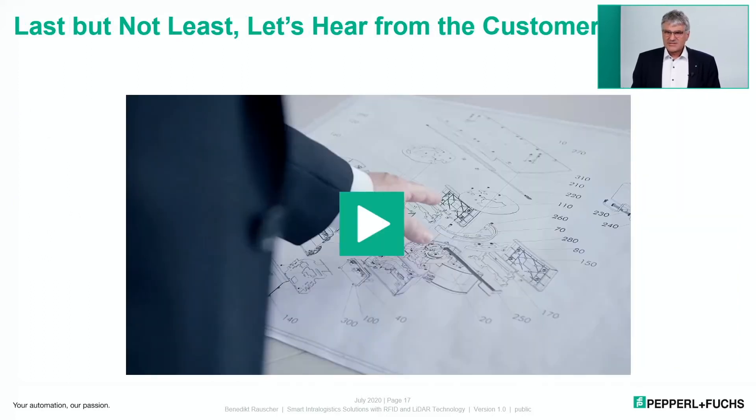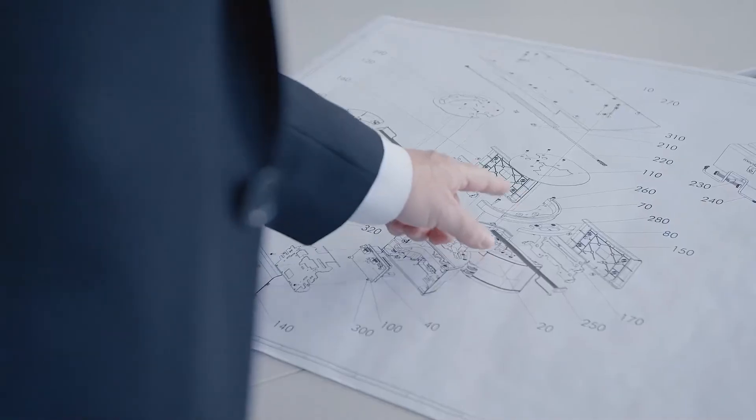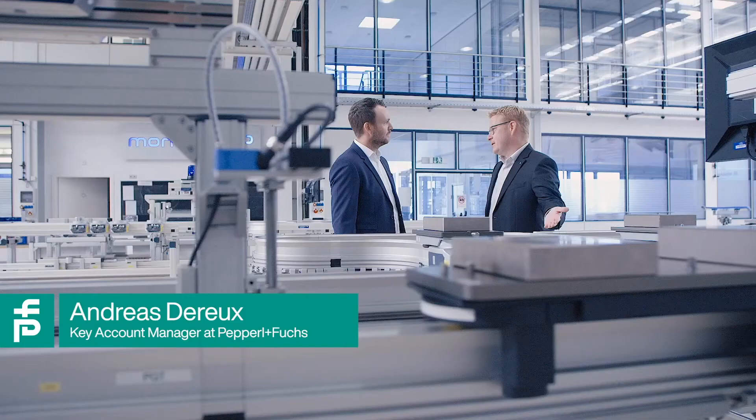Let's hear from the customer and the Pepperl+Fuchs managers involved. From the customer: 'The partnership felt like a very close collaboration — it was not simply a supplier-customer relationship. As we delved deeper into the development project, it became a true partnership, very open to the requirements of both companies.' From Pepperl+Fuchs: 'The collaboration was very much a partnership, almost a friendship. We achieved our goals in terms of time and technology. I have never before seen a project carried out like this one. There were ups and downs, as in any project, but the driving forces behind the project hit the mark.'